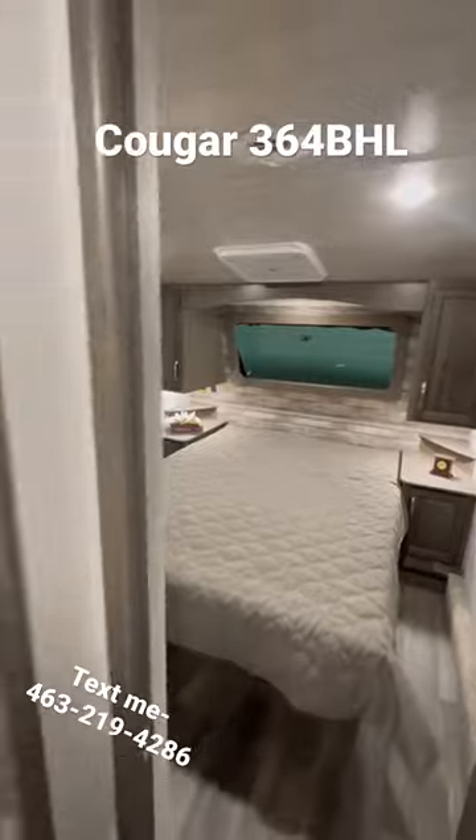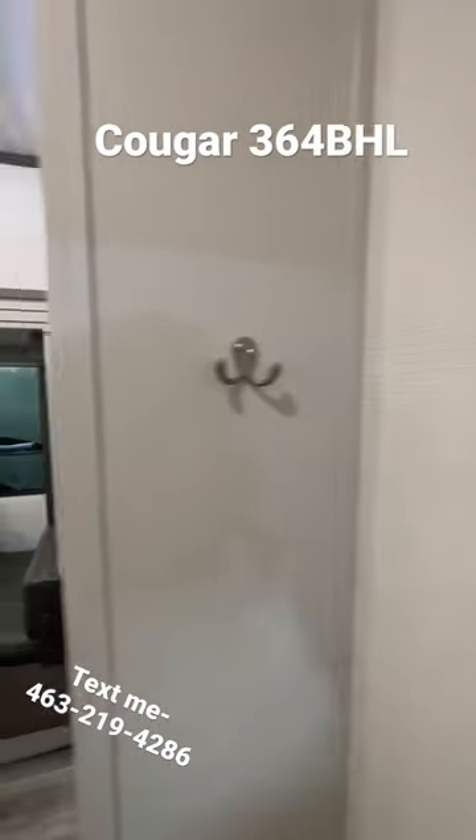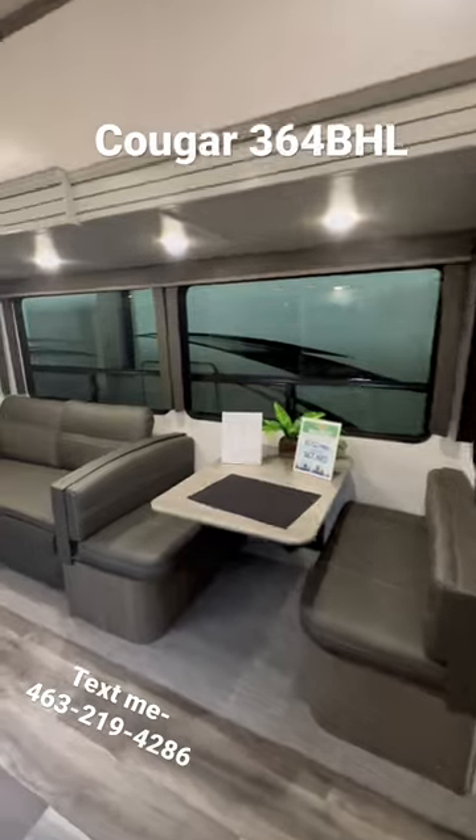You have a king bed up front with a wardrobe slide. In-command system, so you use a touch keypad, plus you can link it up to your phone.